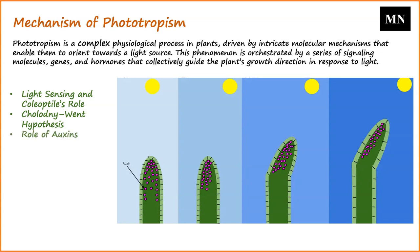Auxins are central to the phototropic response. They activate proton pumps, leading to a decrease in pH within the cells on the plant's shaded side. This acidification triggers enzymes called expansins, which weaken the cell wall's hydrogen bonds, rendering it more flexible. Concurrently, the heightened proton pump activity causes an influx of solutes into these cells, amplifying the osmotic gradient. This results in water entering the cells, increasing turgor pressure, and ultimately driving the phototropic movement.